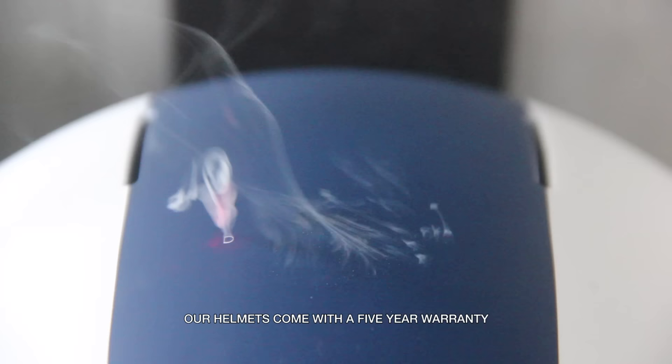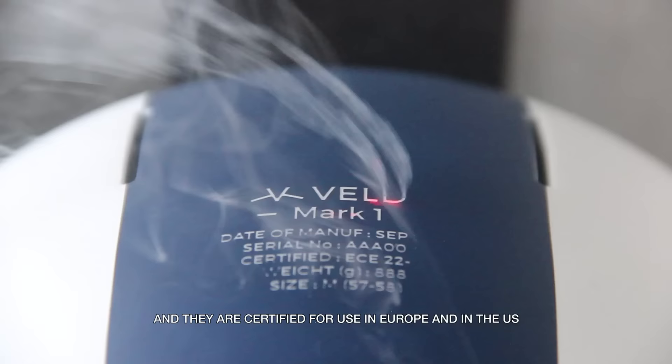Our helmets come with a five-year warranty. And they're certified for use in Europe and the US. So come and ride with us.